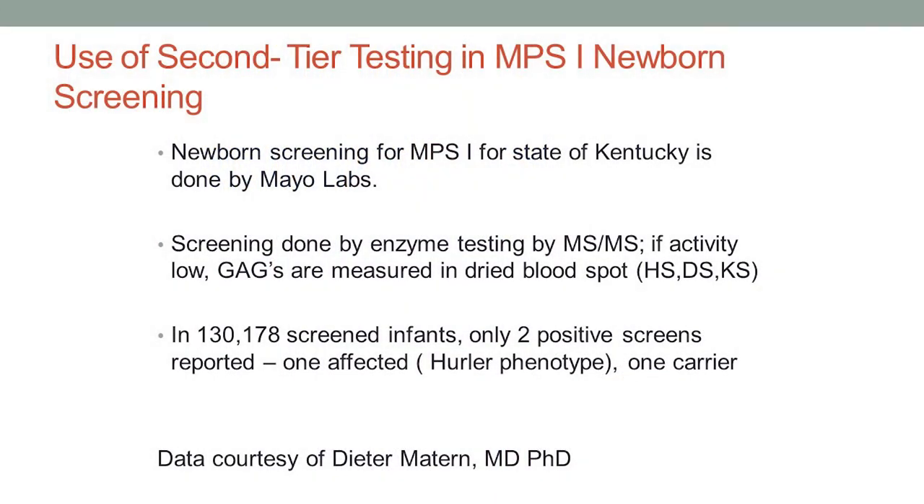We pick up carriers, we pick up pseudodeficiency, and sometimes you'll get one where it was just a bad sample — the enzyme kind of died on the filter paper — and the enzyme testing on follow-up turns out normal. You can do what's called second-tier testing. Some states, after they get low enzyme activity on the blood spot, are measuring the GAGs, the mucopolysaccharides, in that dried blood spot to sort out the pseudodeficiency, so they don't even have to call those babies in for testing because their GAGs are normal. In one series from the Mayo Clinic, who does the screening for the state of Kentucky, out of 138,000-plus infants, they only had two positive screens using that approach — one was affected and one was a carrier.